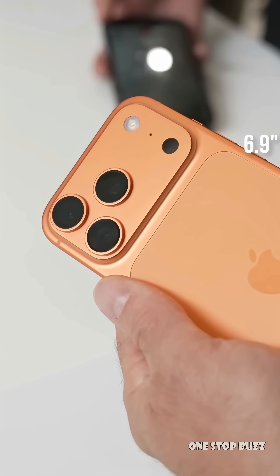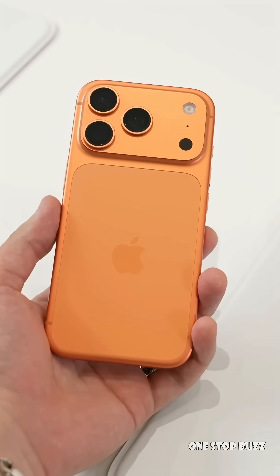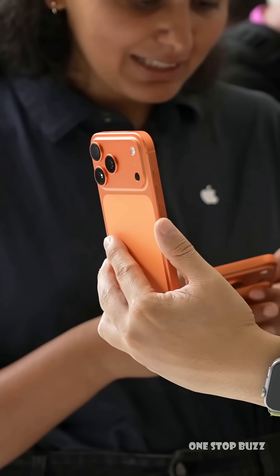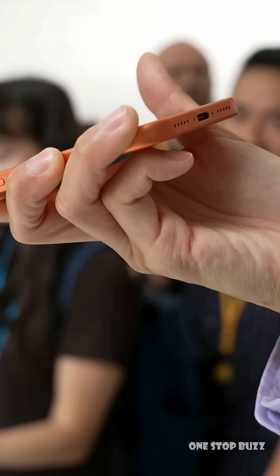Are you ready for a major camera change coming to the iPhone? Because there's a huge rumor about the iPhone 18 Pro models that could be one of the biggest leaps in iPhone photography we've seen in years. Here's the scoop.